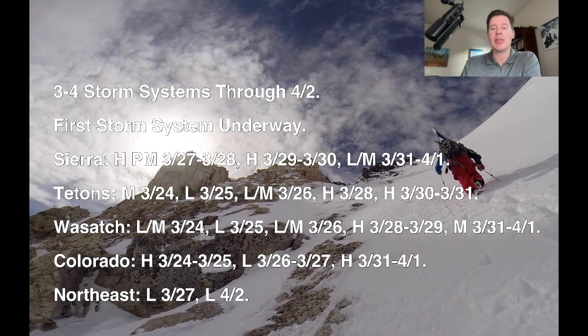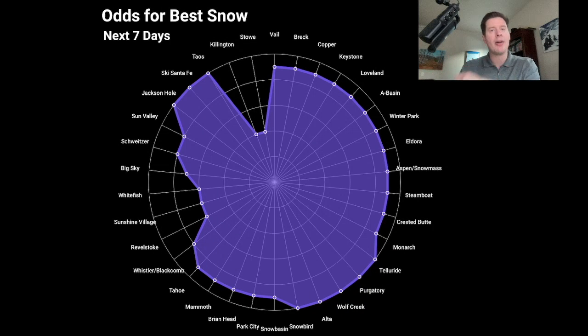Light accumulation 3/26-27, and then heavy accumulation with the final storm 3/31 into 4/1. Here's my spider chart — odds of best snow next seven days. More purple, higher on the web means better odds of accumulating snow. That's Colorado, the Wasatch, the Tetons, northern New Mexico, and the Sierra. Those are the areas to focus on over the next seven days.